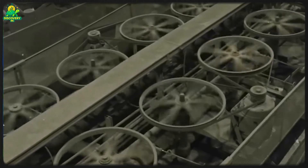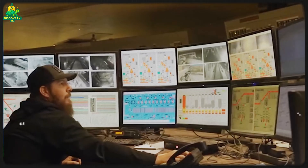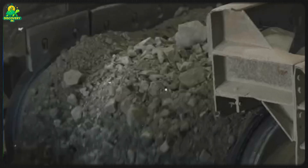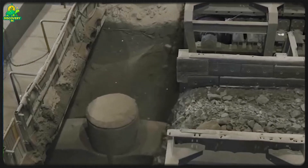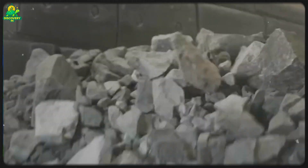The journey starts at the primary crusher. Here, gigantic rocks — sometimes the size of a refrigerator — are dumped into a machine with steel jaws. These jaws slam together with immense force, reducing boulders into fist-sized chunks. Secondary and tertiary crushers further reduce the pieces down to gravel-like sizes. The smaller the particles, the easier it is to free copper minerals from the surrounding rock.